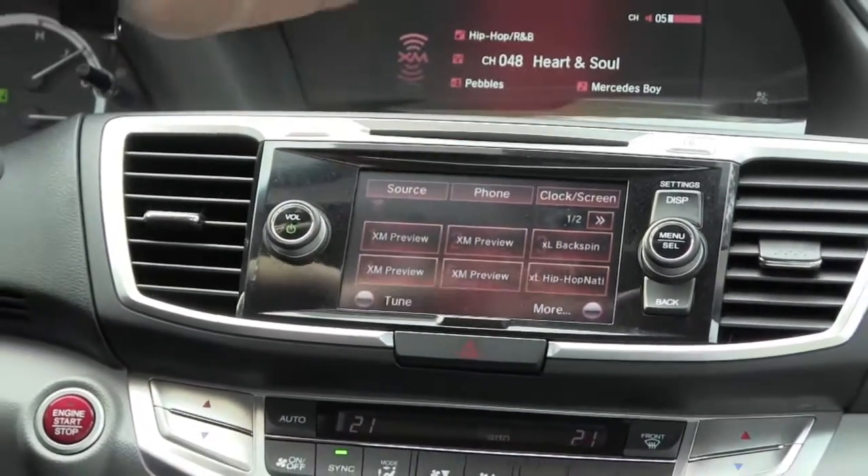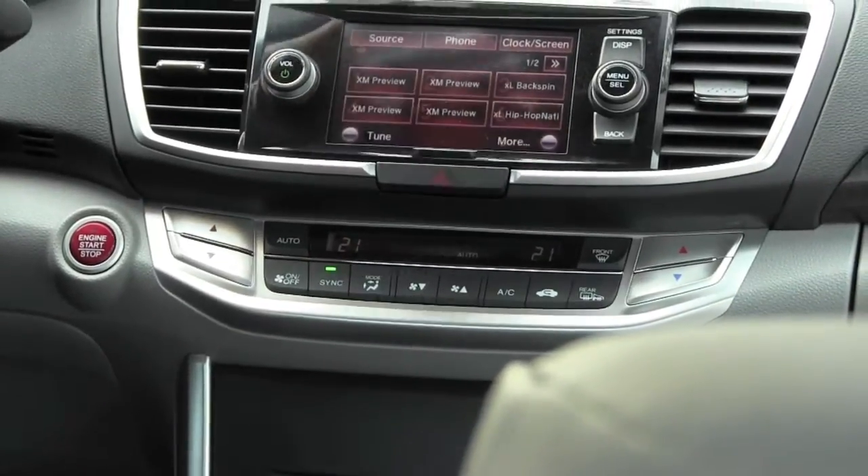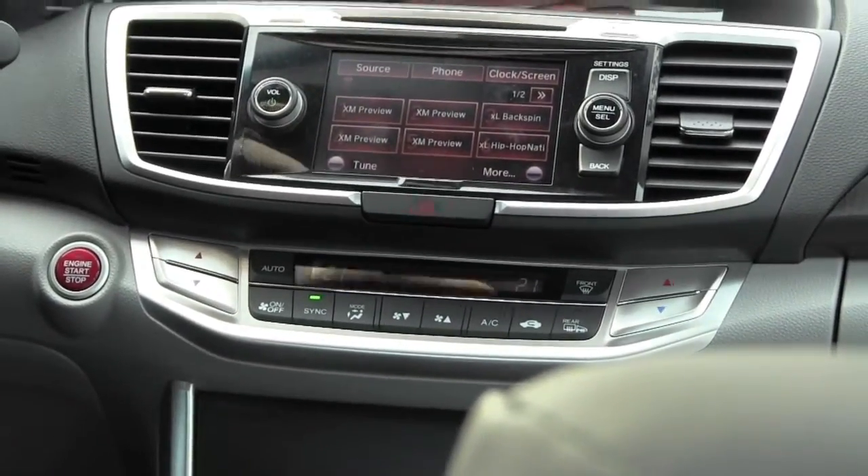You also have dual zone automatic climate control. This is something that Accord owners are used to and it's something that continues with this model.